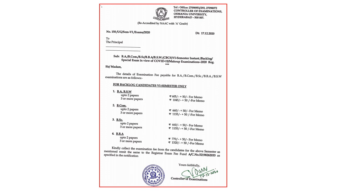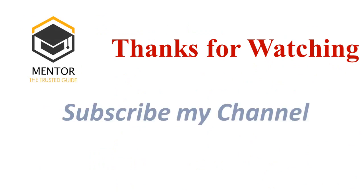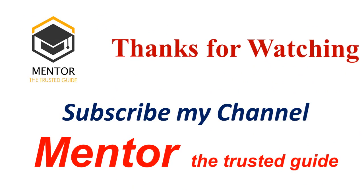Wish you all the best. Please do it properly and get the degree. For more information, you can go to the university website, examination branch — there you will find the press note and this notification. Thank you very much for watching the video. Do subscribe to my channel, Mentor the Trusted Guide. Wish you all the best.